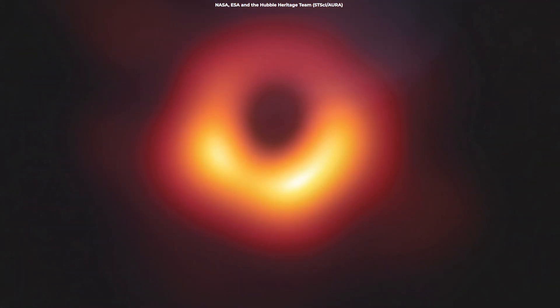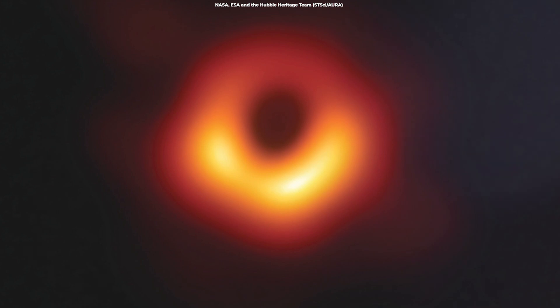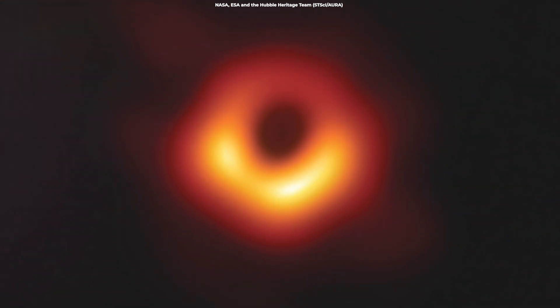On April 10, 2019, the EHT team released the first-ever image of a black hole, revealing a bright ring-like structure with a dark central region — the black hole's shadow. It looks like a fuzzy smoke ring, much as Albert Einstein's equations had predicted a century ago.